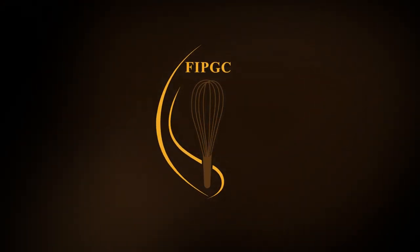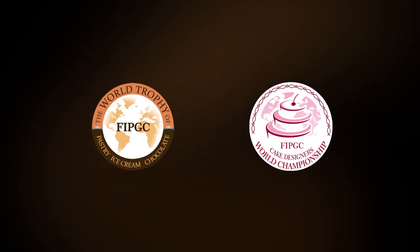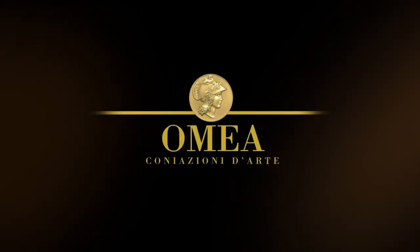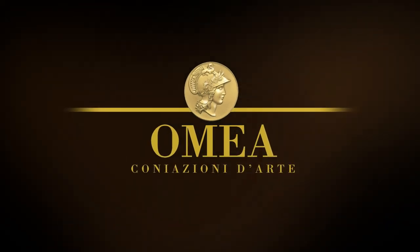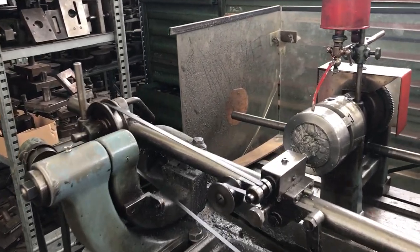The medals of the FIPGC World Championships of Pastry, Ice Cream and Chocolate, and the FIPGC World Championships of Cake Design are made by the Omea Company of Milan, which over the last 130 years has been working in this field. To realize the medals, they first start with the creation of the sketches.